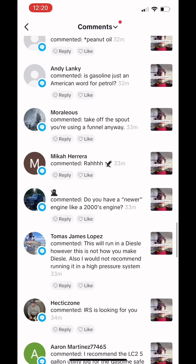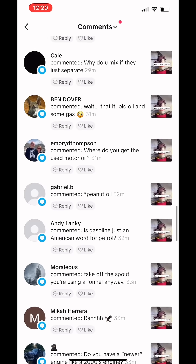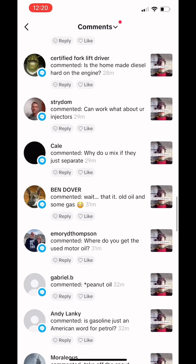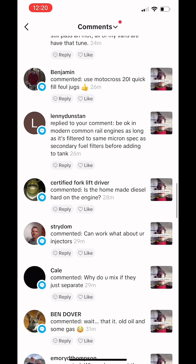I love when you guys comment bald eagles. Gasoline is just the American word for petrol. Why do you mix it if it just separates? It doesn't. I have another video where it sat for four months and it's fine.